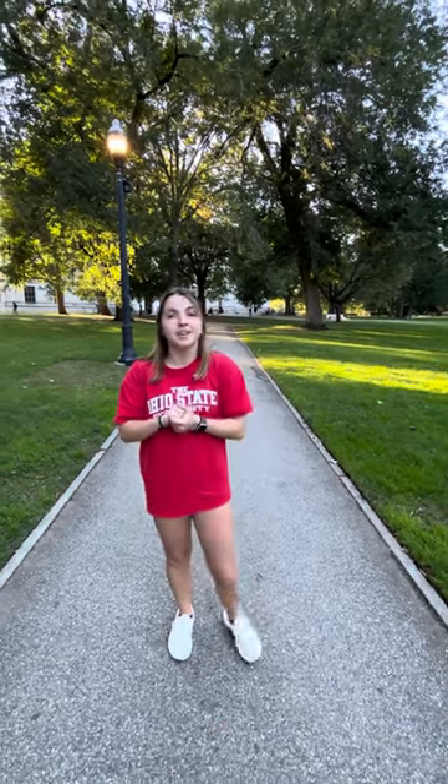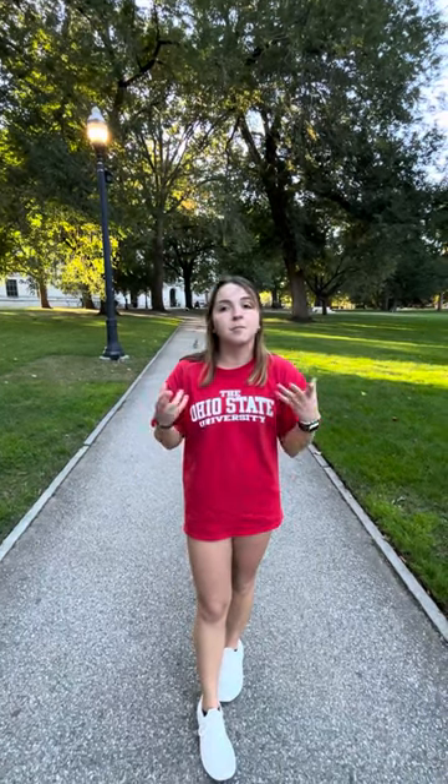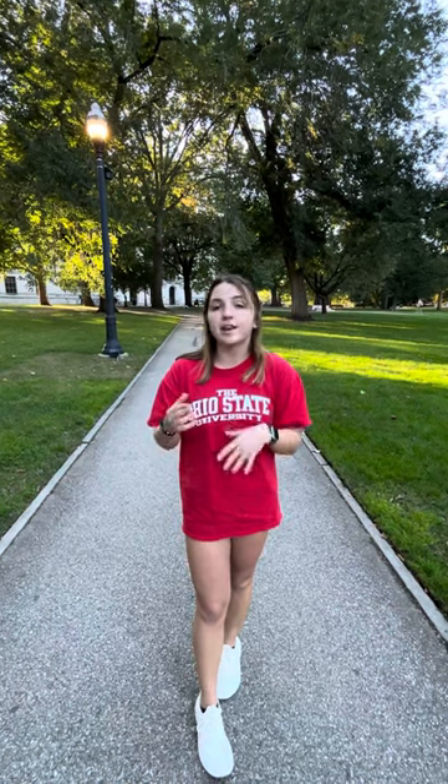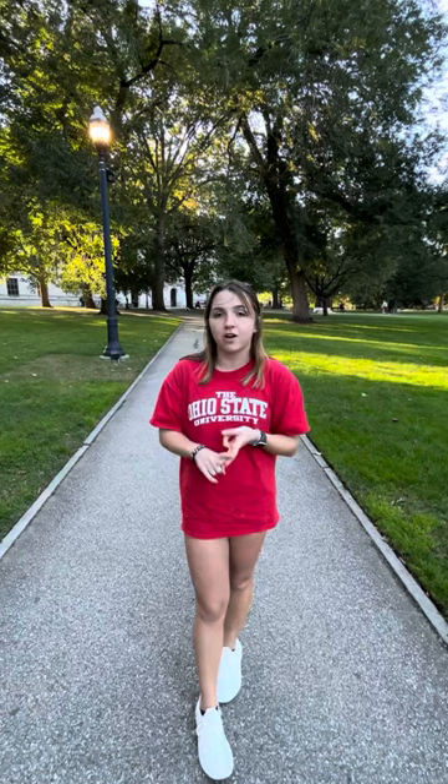Enough about that — back to the library. There are a lot of cool things you can do here. A lot of people like to do their homework, meet up with friends, and do some studying. My favorite place to do that within the library is Berry Cafe. It's one of the many cafes we have here on campus — they have great smoothies, great coffee, and it's a great place to study or chat.